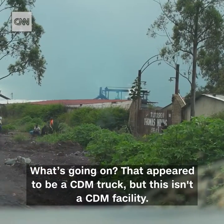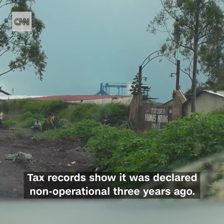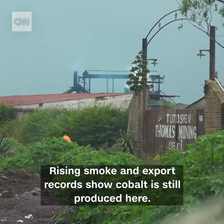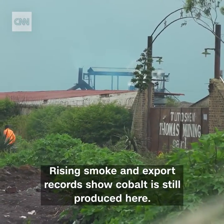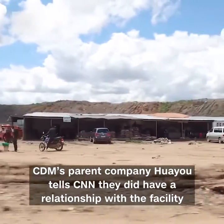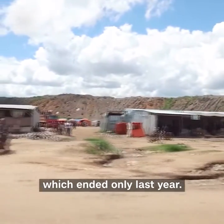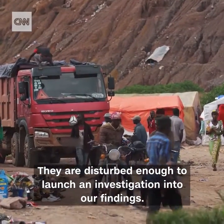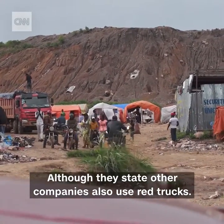That appeared to be a CDM truck, but this isn't a CDM facility. Tax records show it was declared non-operational three years ago. Rising smoke and export records show cobalt is still produced here. CDM's parent company, Huayu, tells CNN they did have a relationship with the facility, which ended only last year. They're disturbed enough to launch an investigation into our findings, although they state other companies also use red trucks.